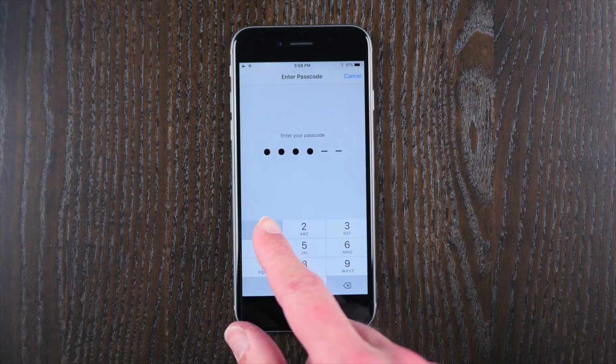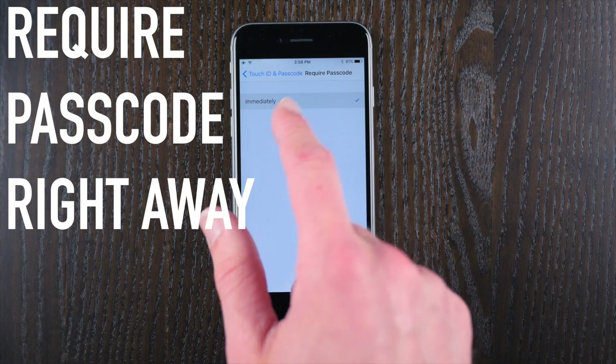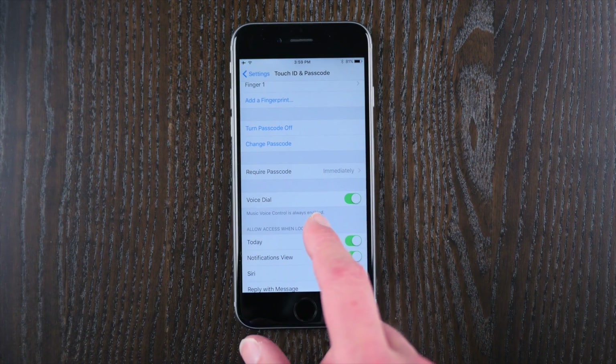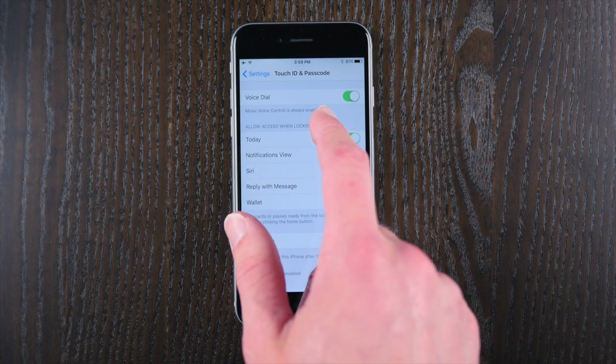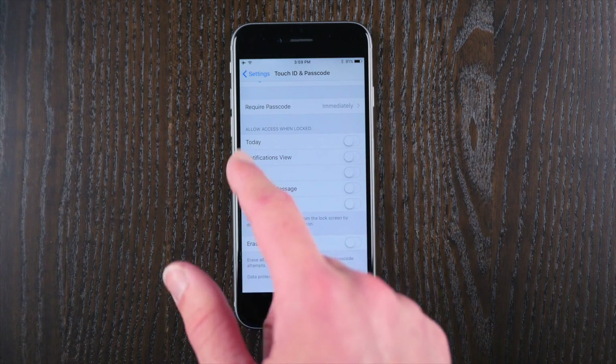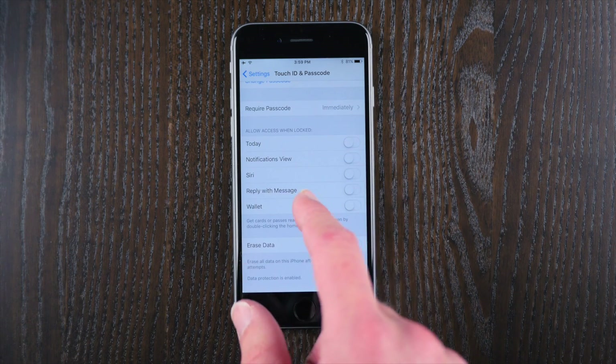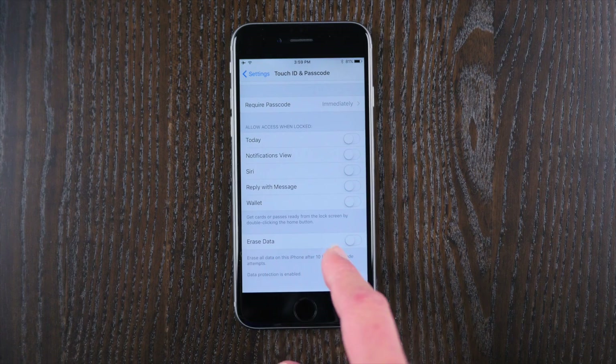Once we're done with those options, make sure required passcode is always set to immediately, and never allow access when locked to the today view, notifications view, Siri, reply with message, or wallet. That gives someone that much more of a chance to enter your device or use some workaround to get into your data. If we turn all of these options off, it basically reduces the risk to almost zero.